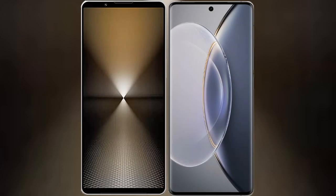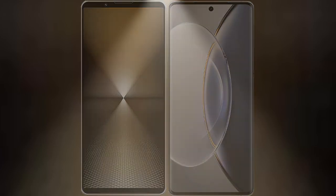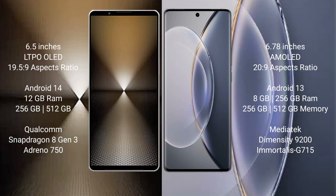I will compare the new Sony Xperia 1 Mark 6 with Vivo X90 Pro. Sony Xperia 1 Mark 6 comes with a 6.5-inch LTPO OLED display. Vivo X90 Pro features a 6.78-inch AMOLED display.